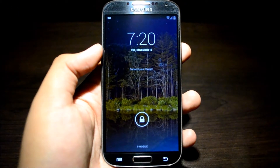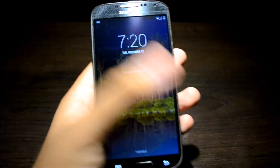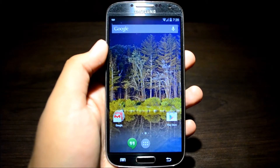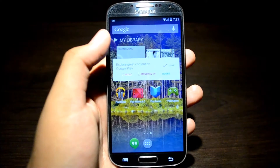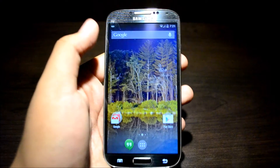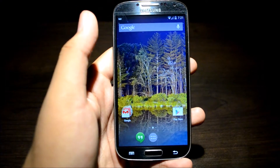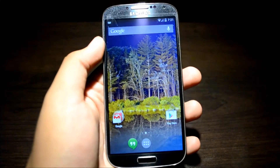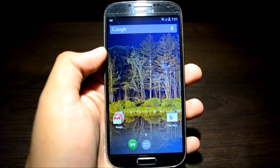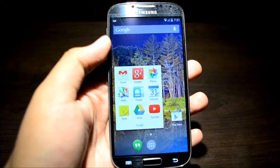Today I'm going to be showing you guys CyanogenMod 11 running on my Galaxy S4. This is CyanogenMod 11 Android 4.4 KitKat on the T-Mobile variant of the Samsung Galaxy S4. It's really nice to see that KitKat has already been ported to devices such as the Galaxy S4. This also works with AT&T. If you're wondering about the other carriers, I'm not exactly sure — I will put the links in the description where you can find them. Shout out to Max from Galaxy S4 Root where I got the ROM from.